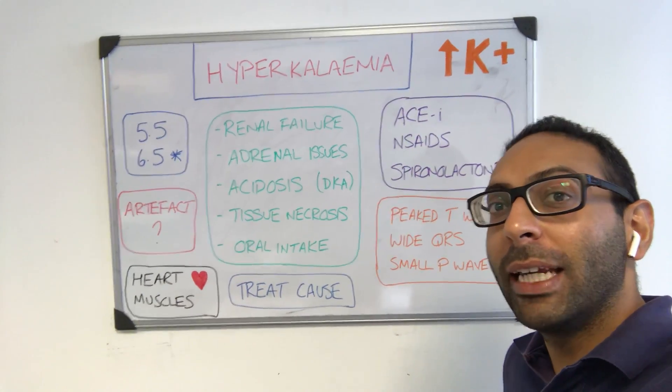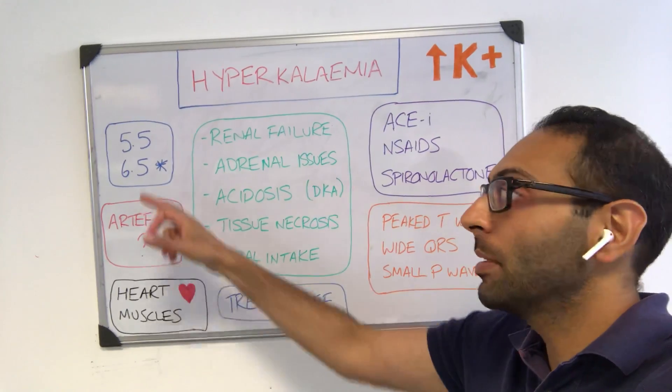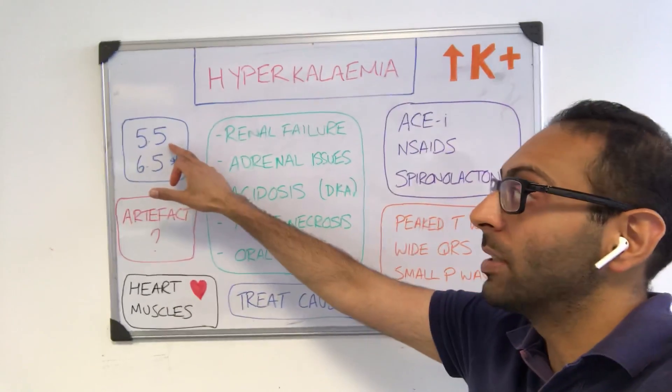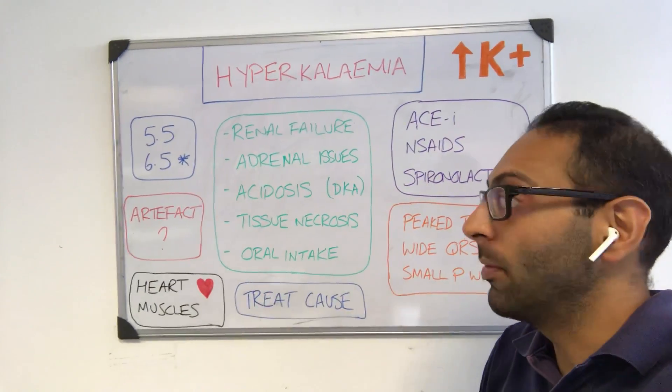So you've got a patient with hyperkalemia, or high potassium — what are the key things to think about? In terms of numbers, there's a wide variety of what's considered high. Generally around 5.5 is definitely considered high, and 6.5 is your severe or emergency type level.